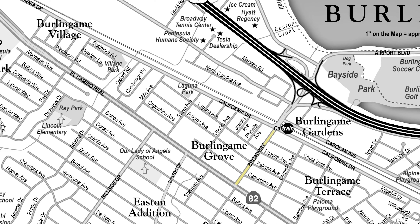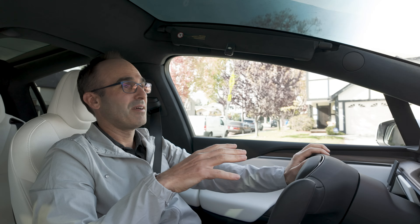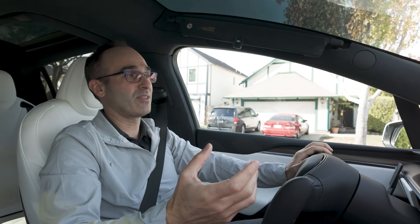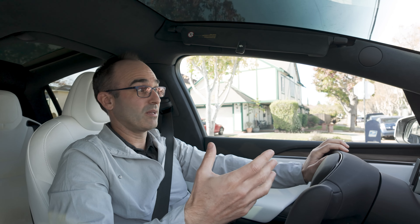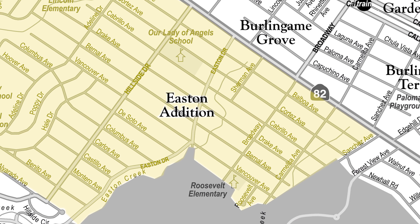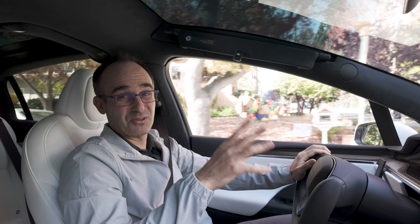The Burlingame Grove/Burlingame Gate neighborhood that we're just leaving is just north of Broadway, south of the most northern part of Burlingame, east of El Camino, and west of California Drive. It's a pretty small neighborhood, but I love it because it's flat, it's walkable, you're within striking distance of Broadway, you have a cute little park, and you see some really nice homes. It's on the lower price point for Burlingame, but not because of its desirability — just because the typical home is a little bit smaller.